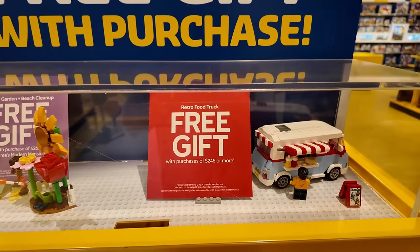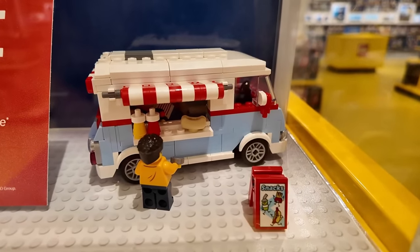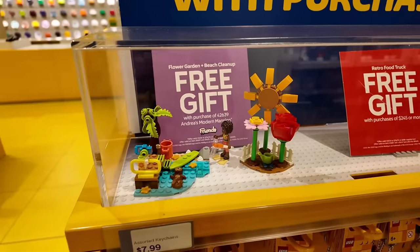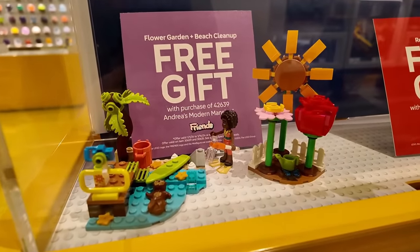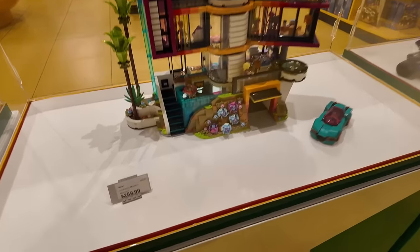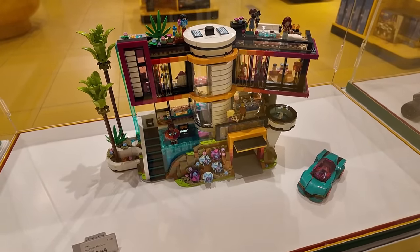Included in those new releases are two new GWPs. You get the retro food truck if you spend 245 Canadian dollars — it's actually a pretty cool-looking GWP. And then also, if you buy the new mansion in the Lego Friends lineup, you get the flower garden and beach cleanup. If you buy the mansion, you get both GWPs because it's 260 Canadian dollars.